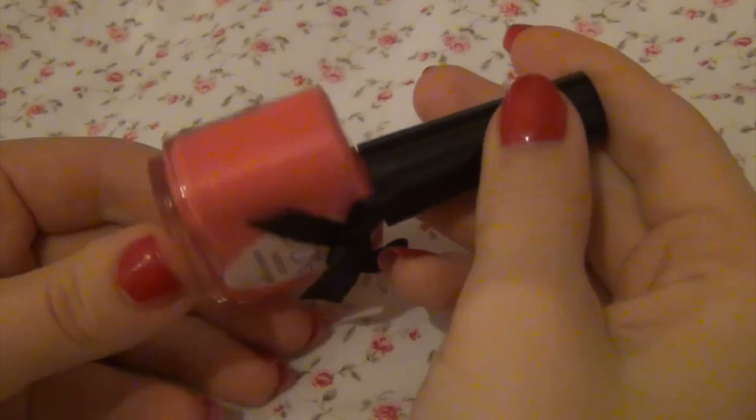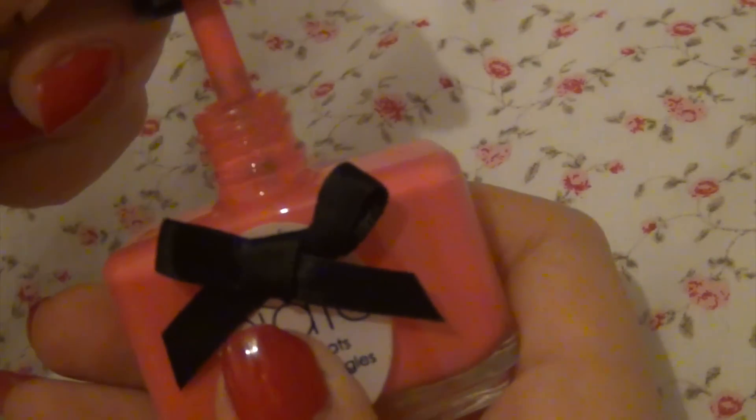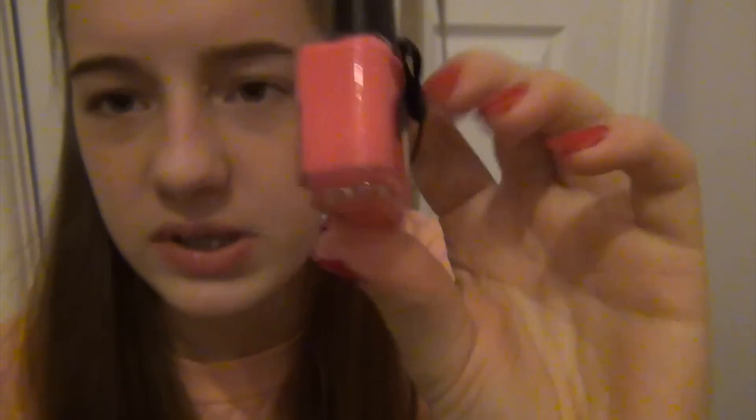The next thing I'm really excited about is the Ciaté London Paint Pot — another full size product. It says these high performance formulas provide effortless nail colour. The full size retails for £9, and the boxes are £10 each on a three-month subscription, so getting a £9 product alone makes it worth it. The colour is called Kiss Chase and it's a really pretty light hot pink. I've never tried a Ciaté polish before and apparently they're really good.